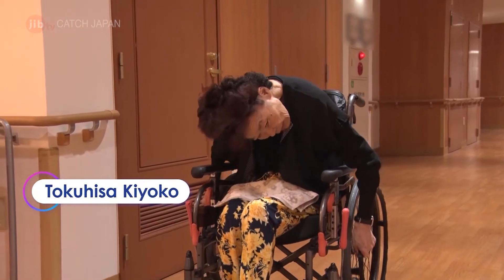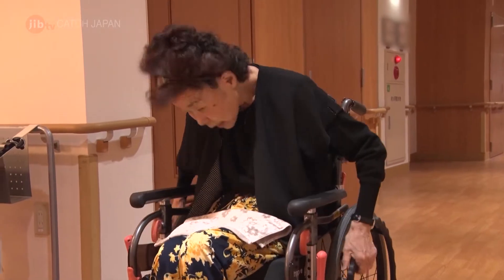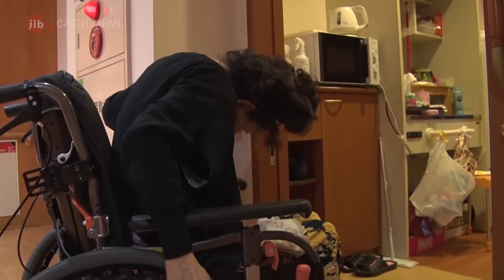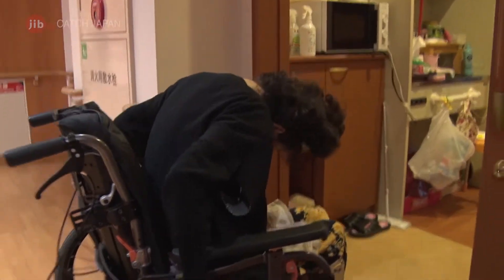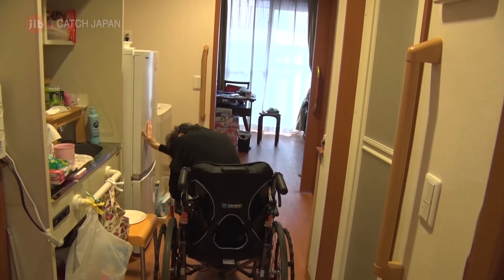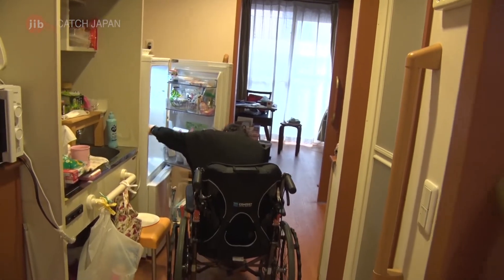This is Tokuhisa Kyoko, who lives at this facility. She has been living with Parkinson's disease for over 10 years. Parkinson's is a neurological disorder that causes shaking or stiffness of the hands and feet. Several times a day, there are times when her symptoms worsen and she can't move at all.